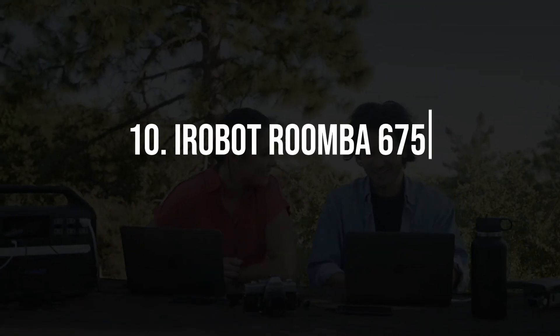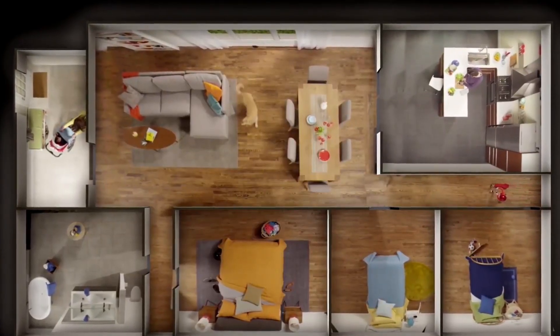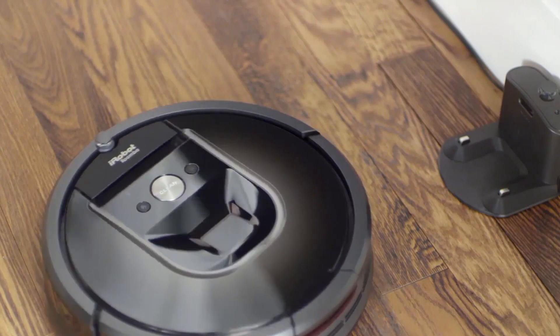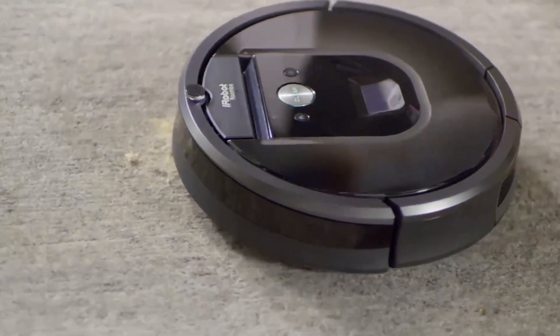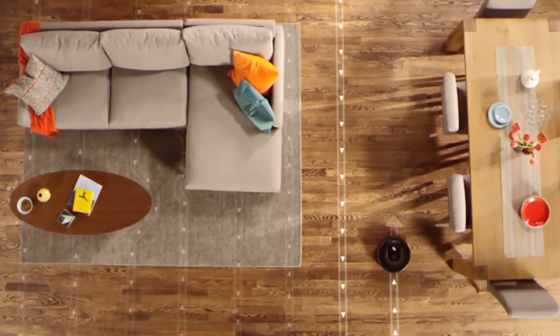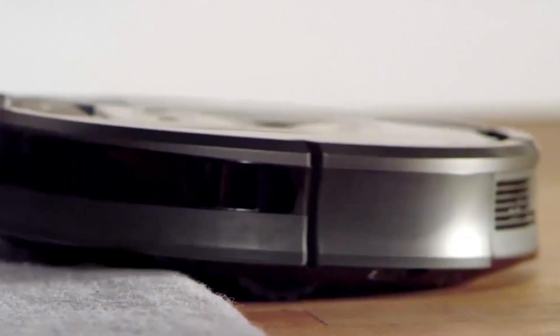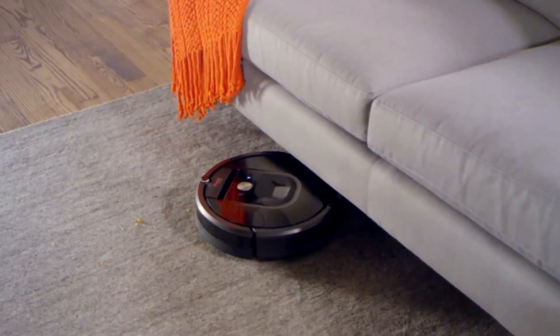10. iRobot Roomba 675 Robot Vacuum. Keeping your home clean doesn't have to be a chore, thanks to the iRobot Roomba 675 Robot Vacuum. This intelligent vacuum cleaner uses sensors to navigate around obstacles and clean your floors efficiently. With Wi-Fi connectivity, you can schedule and control cleaning sessions from your smartphone, ensuring a spotless home with minimal effort.